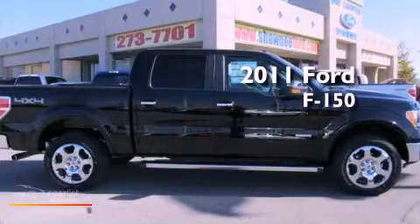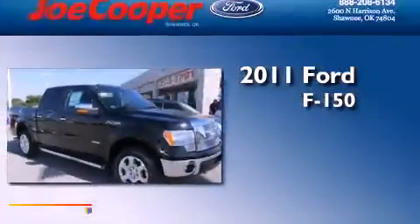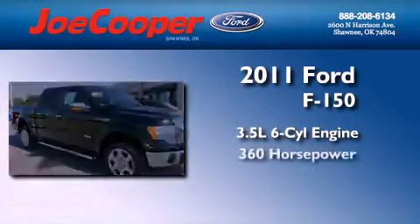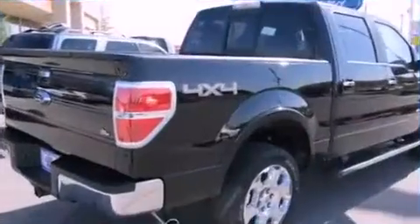This is a brand new 2011 Ford F-150. It has a 3.5 liter 6-cylinder engine, an automatic transmission, and 4-wheel drive.